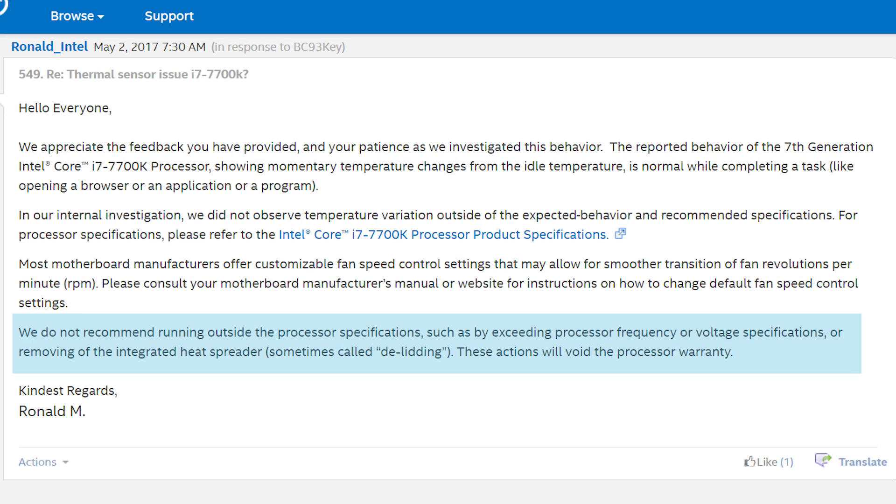One thing I do think was foolish was that in the last paragraph — something most people have contention with anyway — they essentially suggested users not overclock or delid their CPUs. I fully understand the emphasis against delidding, but I can't get behind the suggestion of not overclocking. For one, many of the posters didn't have overclocked CPUs, so why even mention it? Second, this is the 7700K — emphasis on the K — as they're specifically sold with unlocked multipliers for manual overclocking.